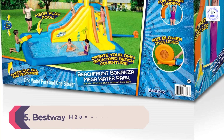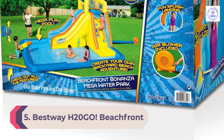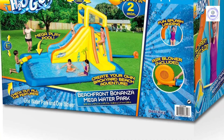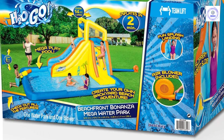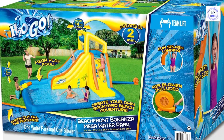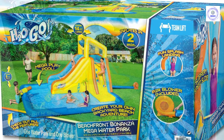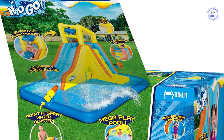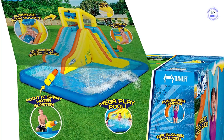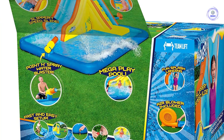Number 5: Best Way H2O Go Beachfront Bonanza Mega Water Park. The Beachfront Bonanza Mega Water Park is an all-in-one, ocean-themed water play center that can keep children entertained for hours. Our kids were most excited to try this inflatable model. They especially loved the slide, overhead splash bucket, and water cannon, the latter of which allowed them to spray friends on the slide and even disgruntled parents on the sidelines. But don't worry, the spray can be disconnected.